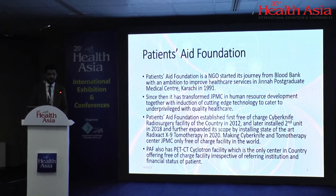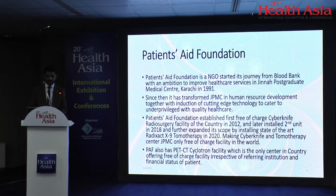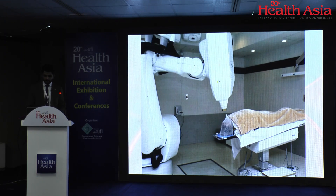Patience Aid Foundation, keeping its motto, established the first free-of-charge CyberKnife Radiosurgery Facility in the country in 2012, later installed a second unit in 2018, and further extended its scope by installing the state-of-the-art Radixact X9 TomoTherapy in 2020 — making the CyberKnife and TomoTherapy Center at JPMC the only free-of-charge facility of its kind in the world. PAF also has a PET-CT Cyclotron Facility, the only center in the country offering a free-of-charge service irrespective of referring institution and patient financial status.